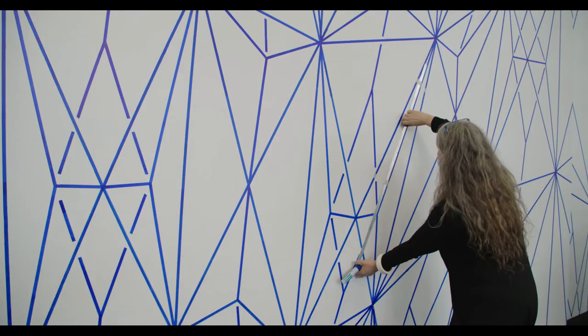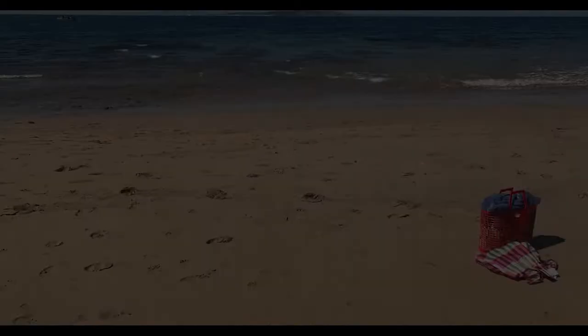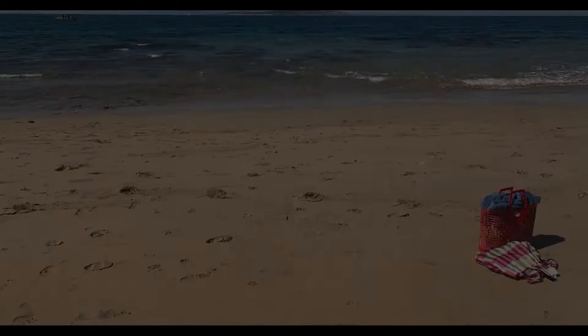I spend a lot of time on the beach at Point Lonsdale, and that's where I get a lot of my inspiration. All of the blue wall drawings that I've made have been inspired by the ocean and the sea, and particularly the back beach at Point Lonsdale.